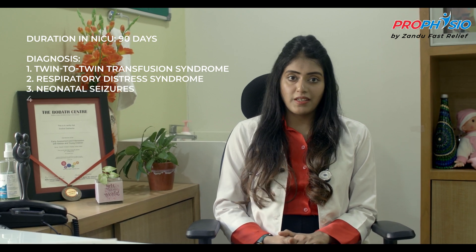Infant Y is a three-year-old male, born at 26 weeks. He was extremely preterm, with an extremely low birth weight of 960 grams. He cried immediately after birth. He was admitted in the NICU for 90 days for twin-to-twin transfusion syndrome, respiratory distress syndrome, neonatal seizures and neonatal meningitis.